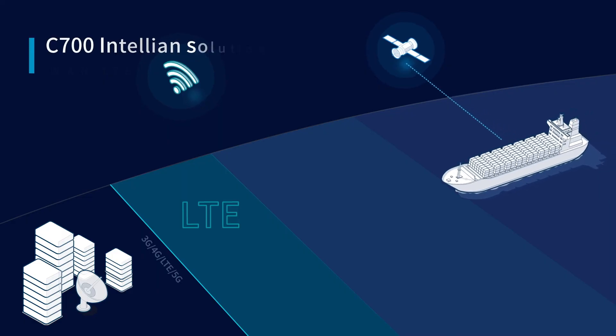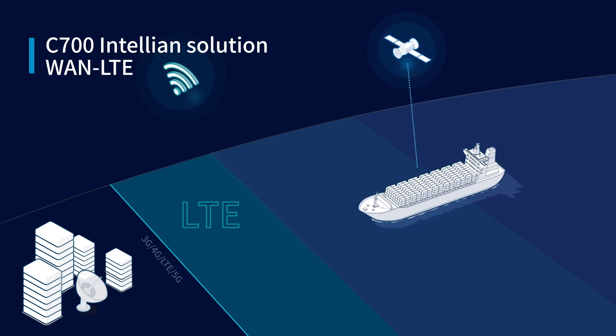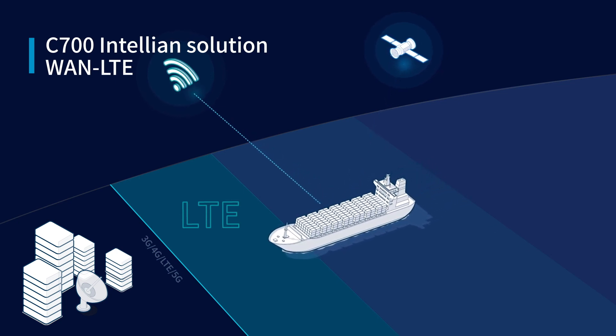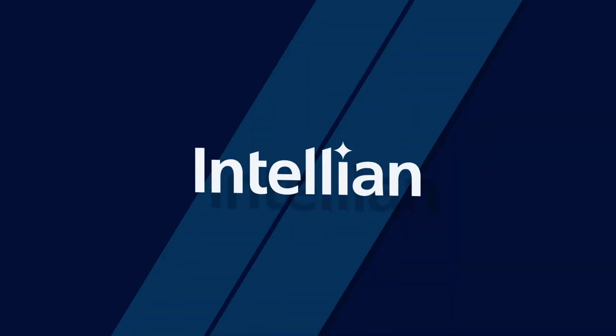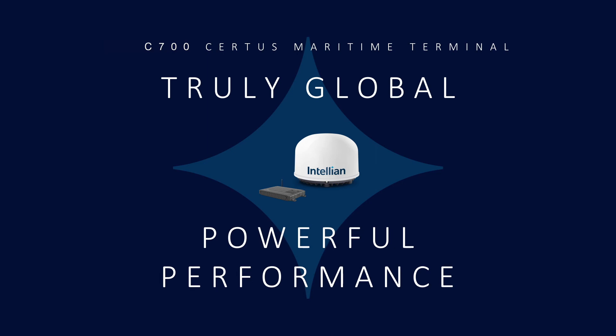The C700 is also ideal closer to shore. With an LTE router connected to the WAN port, data is saved as the terminal automatically switches to the WAN LTE router when the vessel moves into range. Stay connected with the Intelian C700, the most powerful Iridium Certus terminal available.